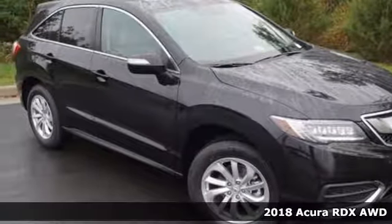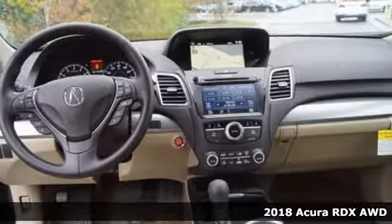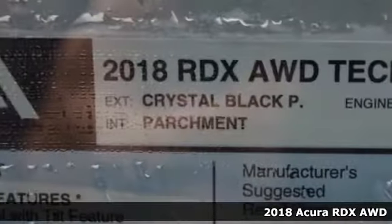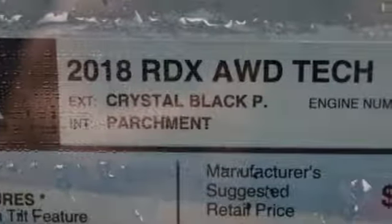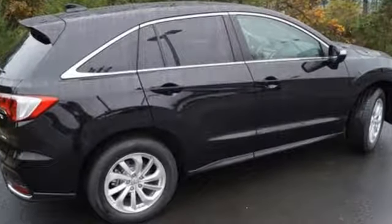It's a 2018 Acura RDX. No matter how you look at this brilliant SUV, you will be impressed. Slide into the stunning cabin and enjoy the comfort of heated front seats, dual zone climate control, and a moonroof.